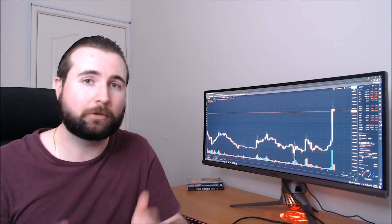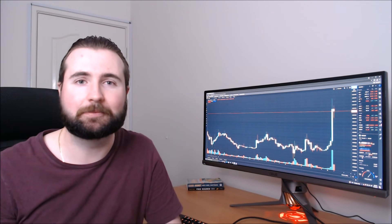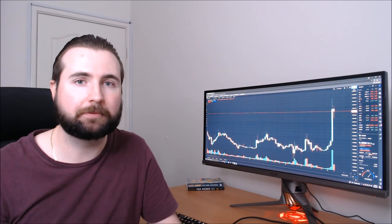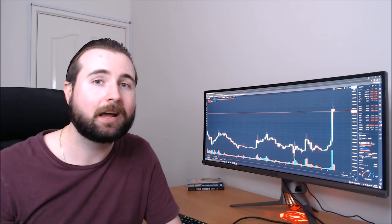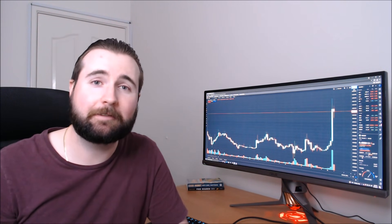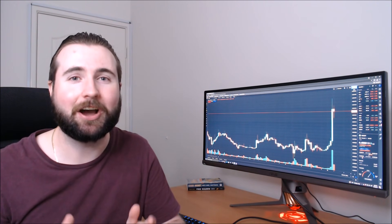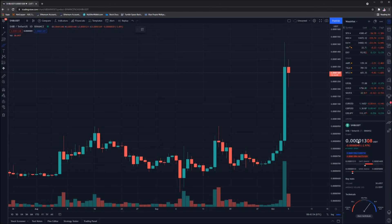Before we get into all that good stuff, please remember to leave a thumbs up if you enjoy today's video, and if you want to see more of this sort of content, remember to turn on those bell notifications and hit subscribe — we cover crypto, stocks, investing, and wealth management. I'd love to know: are you a Shiba Inu holder? Let me know down in the comment section below. Without any further ado, let's jump into the computer and start today's analysis.